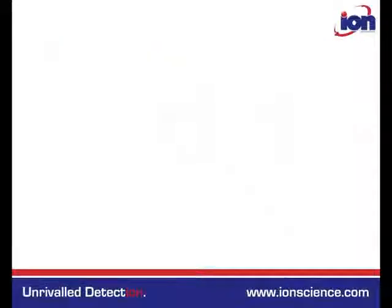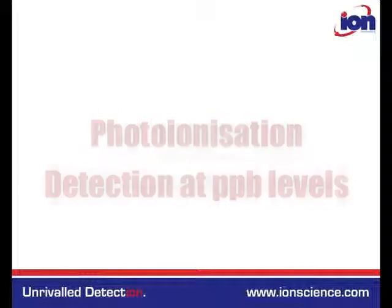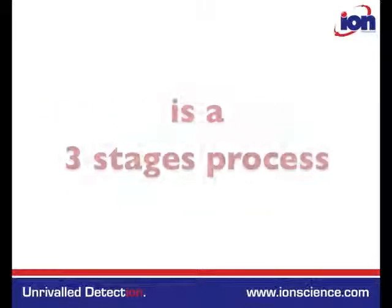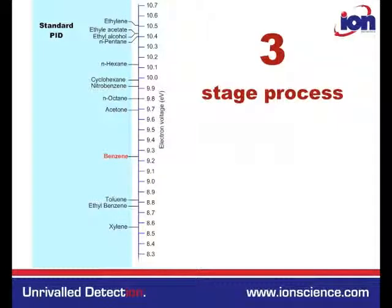Photo-ionisation detection allows the detection of benzene at PPB levels; however, it is also sensitive to all the other aromatic and aliphatic compounds present. Monitoring specifically for benzene is a three-stage process. Standard PIDs have a 10.6 eV lamp which is sensitive to aliphatic and aromatic compounds.